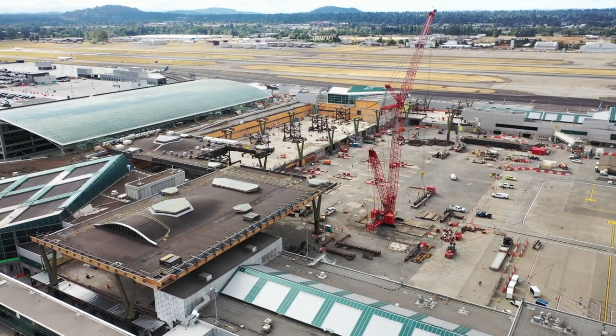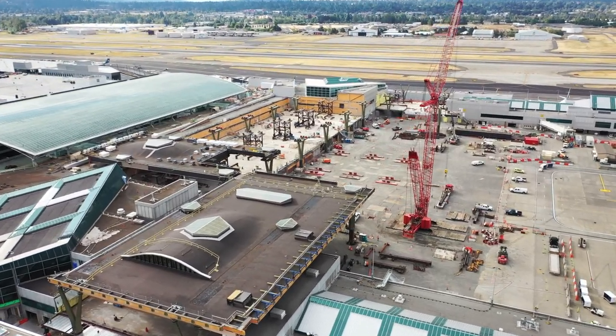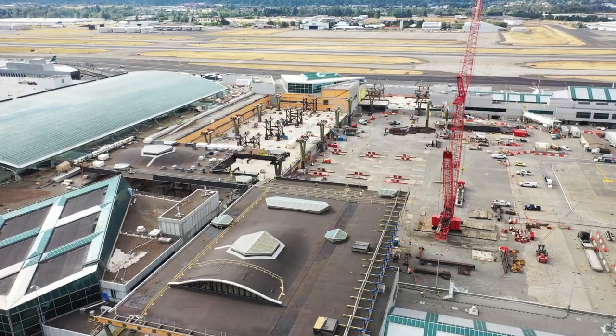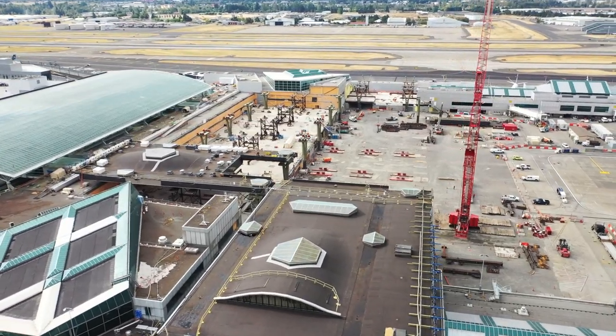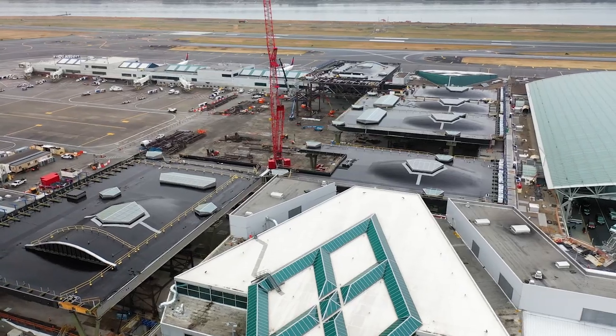Module two we drove over and launched in two days, so with all those lessons learned, module two drove over one night, launched in two days, and the second night we drove back to the prefab yard. Our learning curve was really established after module two, and then all we did after that was just get even better.